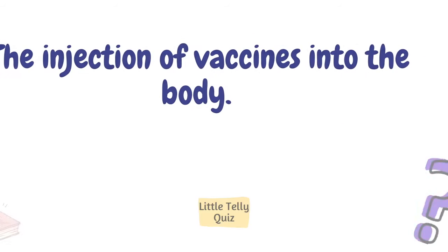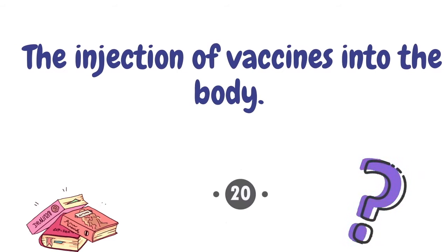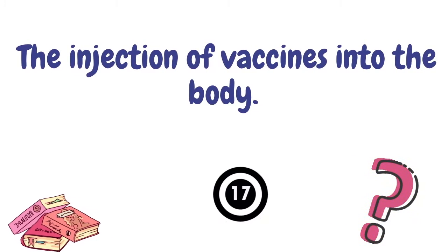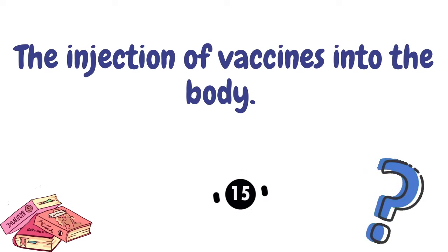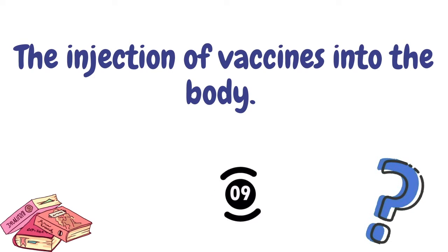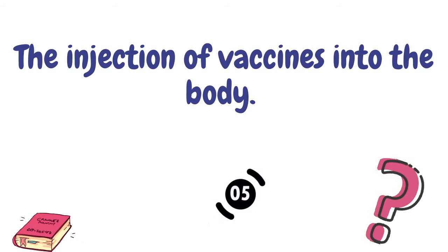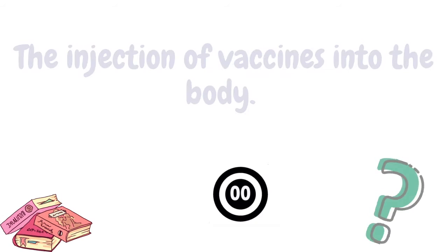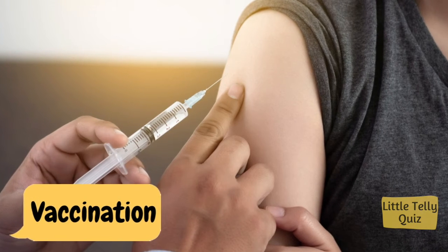The injection of vaccines into the body. The answer is vaccination.